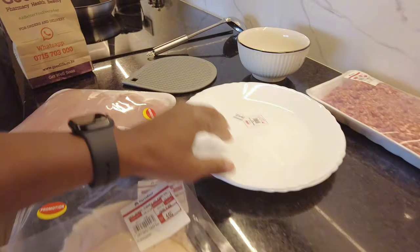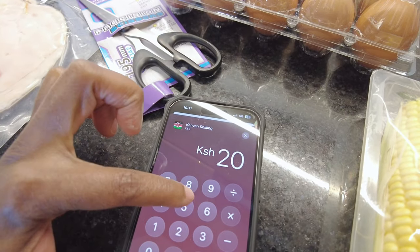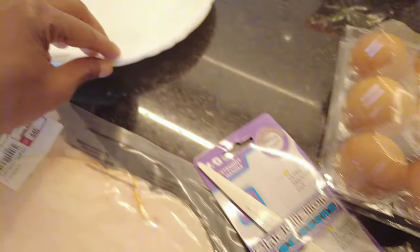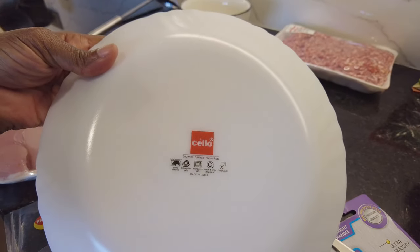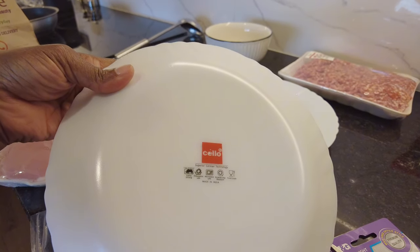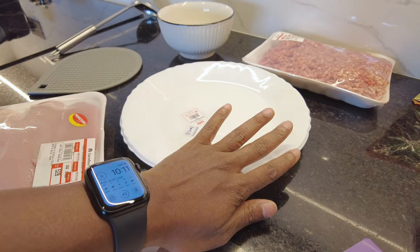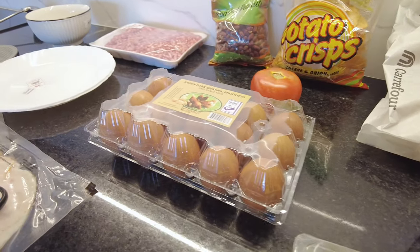Next, these dinner plates — we paid 205 shillings, which is $1.58. They're microwave safe, dishwasher safe, break and chip resistant, food grade, and extra strong. Not bad at a dollar 58. We're adding plates to our collection so that when we eventually set up a long-term place, we won't have to start buying dishes from scratch.